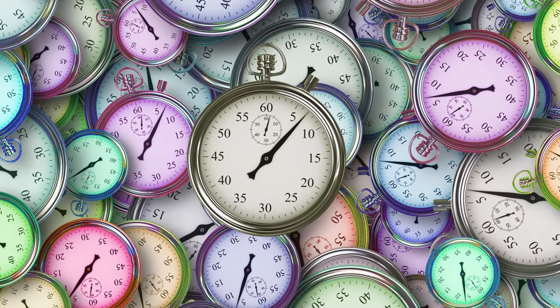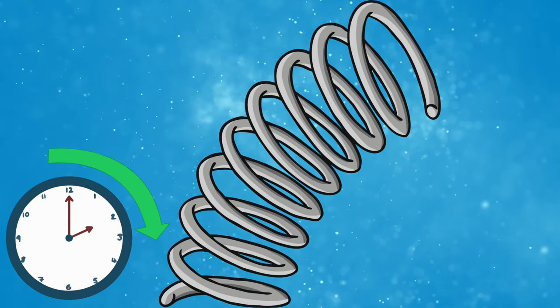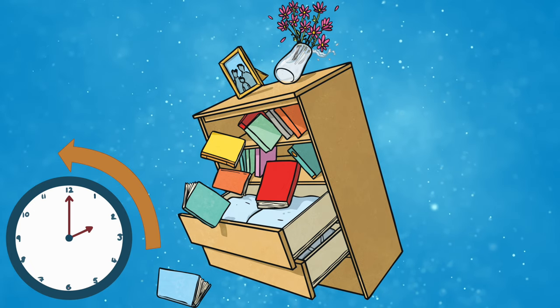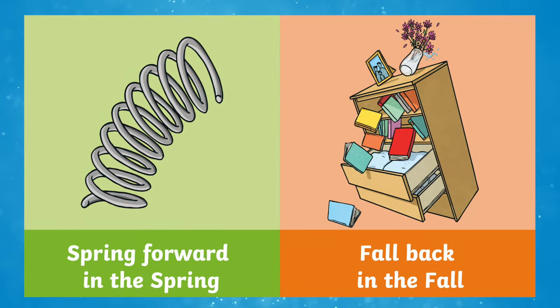An easy way to remember if the clocks are going forward or back is to remember that we spring forward — we move the clocks forward by an hour — and we fall back — we move the clocks back one hour. Spring forward in the spring, fall back in the fall.